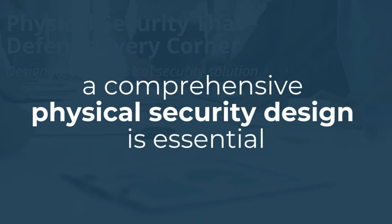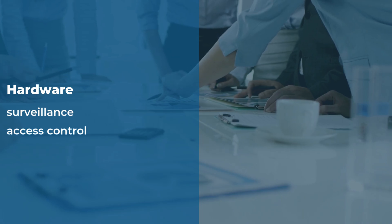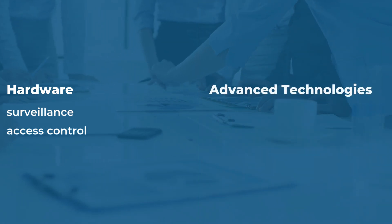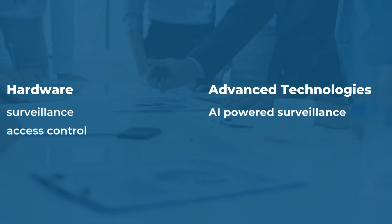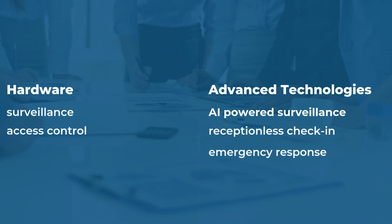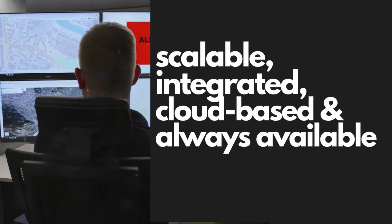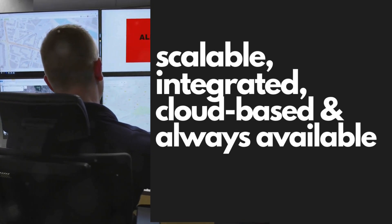A comprehensive physical security design is essential. Your design, when done right, covers everything from the physical hardware like cameras and access points to advanced technologies like AI-powered surveillance, receptionless guest check-in, and a fully integrated emergency management and response system. With the right design, your security can be scalable and fully integrated with cloud-based platforms.